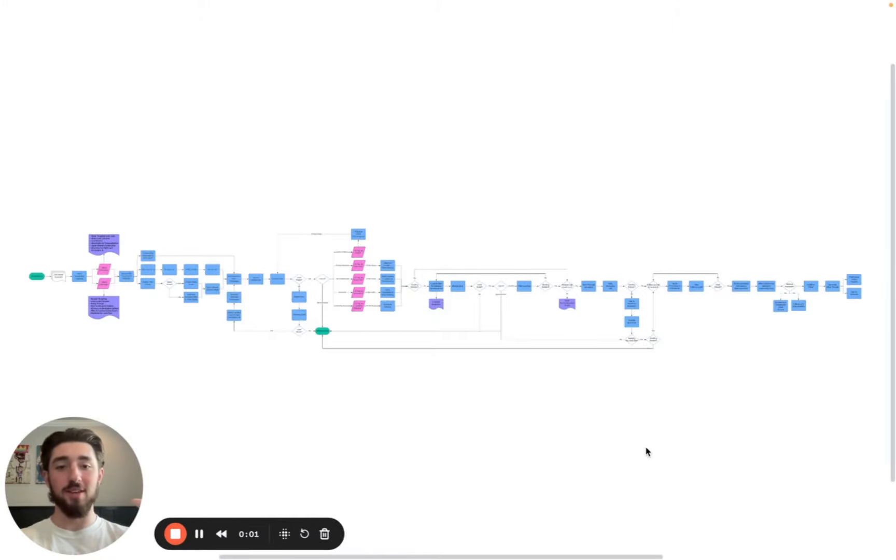In this video, I'm going to be covering the entire outbound strategy we've used to book 1,000 plus meetings for our clients and ourselves. This is going to cover the entire strategy from email account setup to actually closing the deal. Everything that happens in between is all done through outbound. This is the exact strategy we use at our agency, Revgrowth.ai. You can check that out if you're interested.